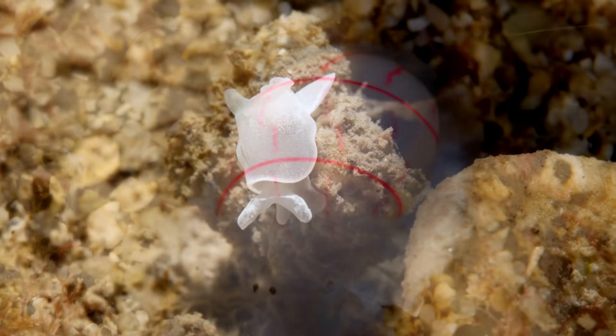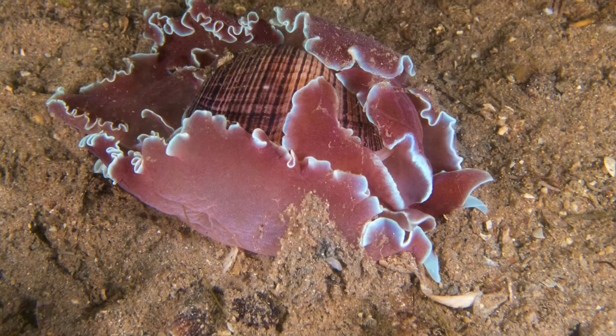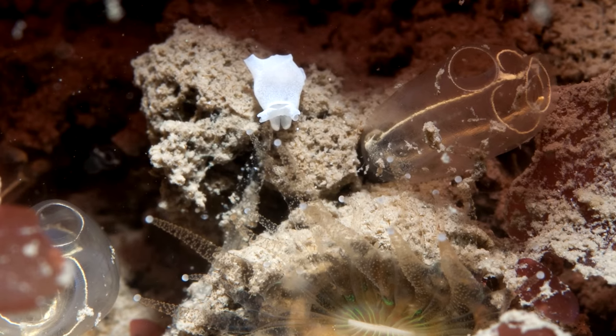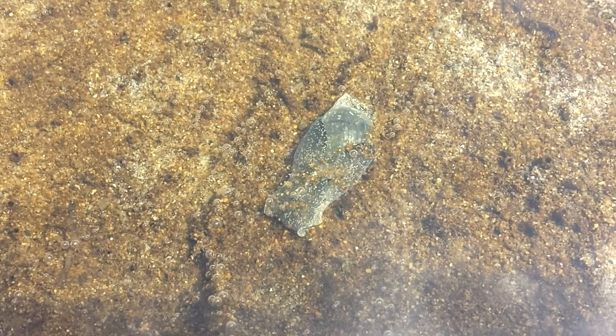The larvae look like teensy floating snails with wings, which are eventually shed and replaced with the adult snail's squishy body. Some bubble snails are predators and eat other snails, bivalves, and worms such as bobbit worms, but others are herbivores and eat algae. How long they can live is a secret they're currently keeping to themselves.